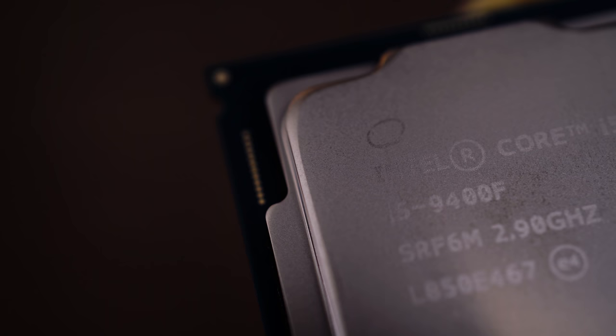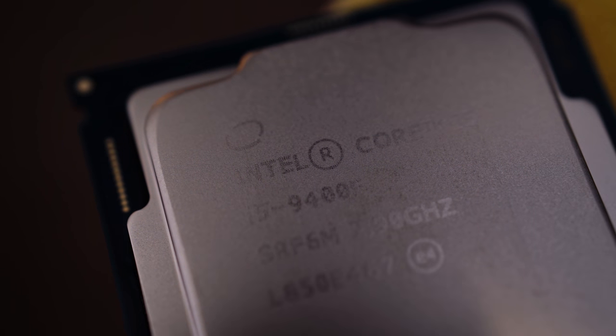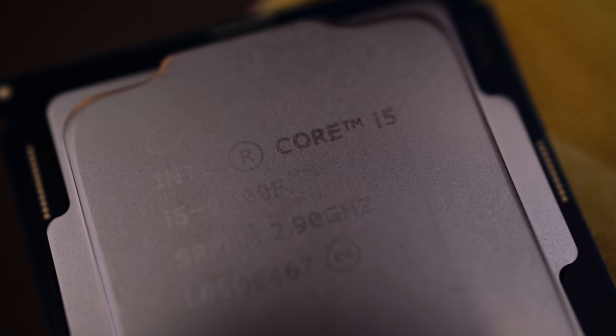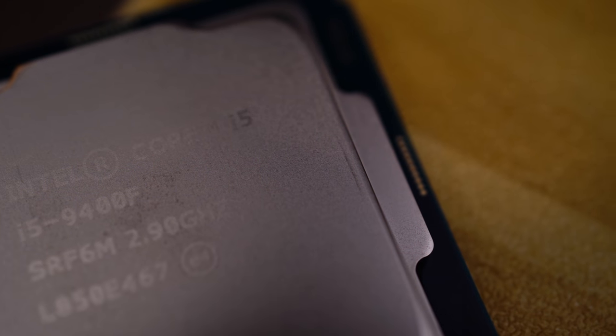But what does the F stand for? We've never seen an F before — this is a new thing. That's kind of the catch. The reason these chips are occasionally cheaper than their non-F counterparts is because they lack integrated graphics. This means you'll need a discrete graphics card in your system in order to have a picture displayed on screen. This is the case even if the motherboard sports display out, so don't be fooled by that.